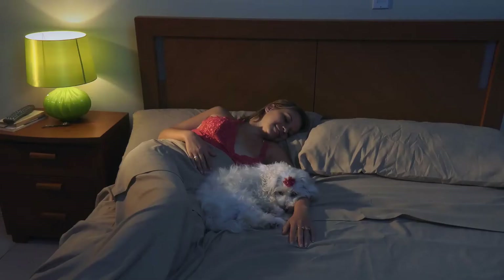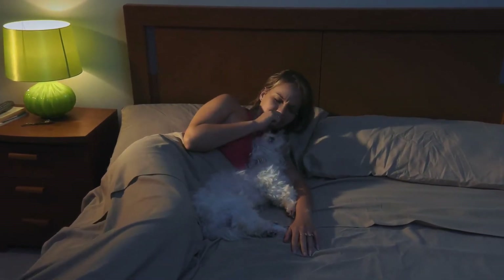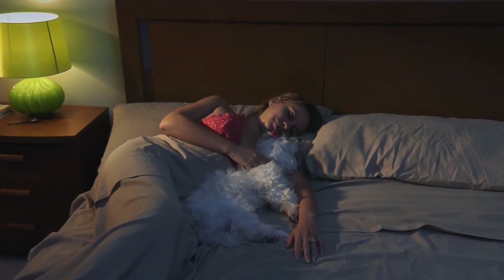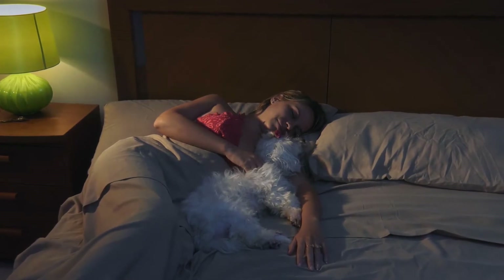Anaphylaxis is a severe allergic reaction to soy that is rare but more likely in people with other food allergies or asthma. This is a medical emergency that often causes a swollen throat that impedes breathing, shock, and full body flushing. Rapid pulse, lightheadedness, and a quick drop in blood pressure are other symptoms of anaphylaxis.